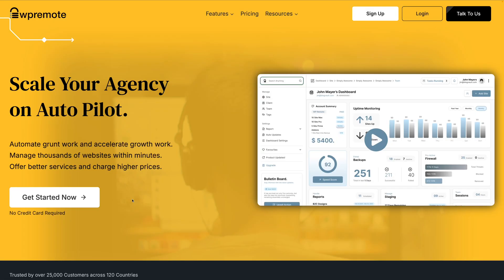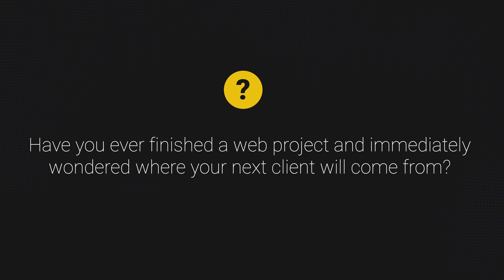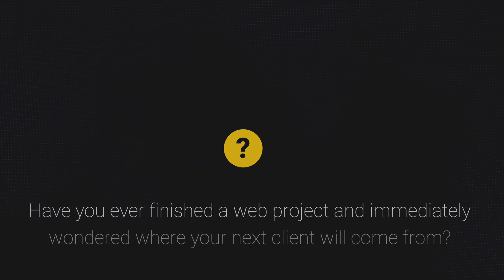This video is sponsored by WP Remote — more on that during the video. Have you ever finished a web design project and immediately wondered where the next client will come from? Drop your story in the comments below. Stick around because in a few minutes I'll reveal how most successful WordPress pros are using maintenance plans to stabilize their income, and one creative twist you can copy right now.